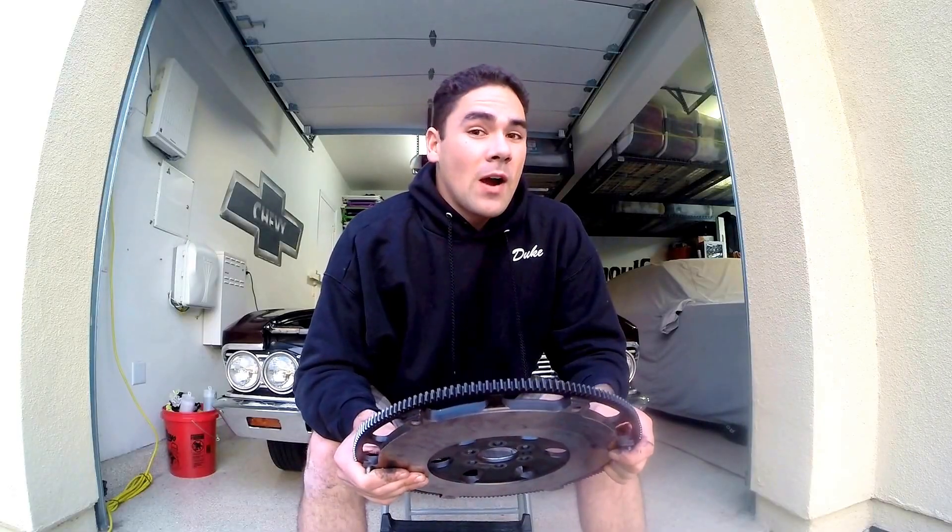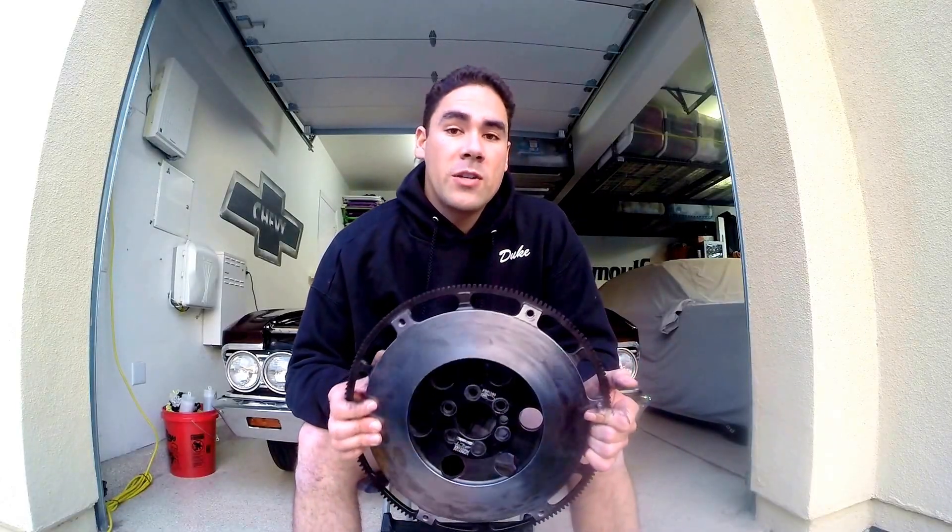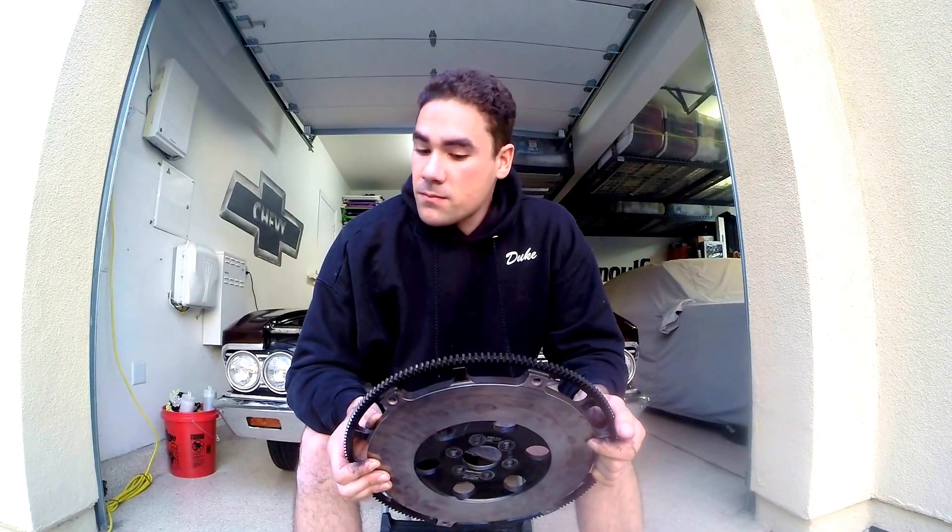For drag racing purposes, I would probably stick with a stock weight flywheel, or maybe even a little heavier one if they make one for your application. But if you're road racing the car or driving in the canyons, I would definitely say go with a lightweight flywheel because it definitely helps when you downshift rev match. The engine does zing up a little quicker and it also frees up a couple horsepower. Now, it's not that the engine is producing more horsepower — it just takes less of that power to turn this flywheel.